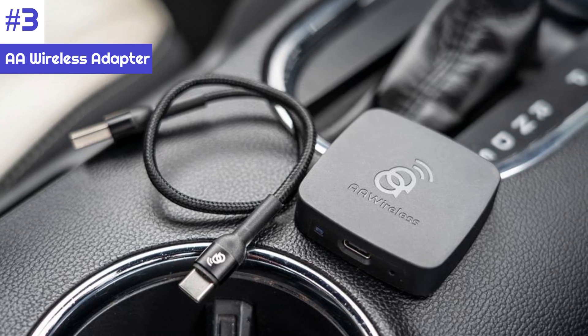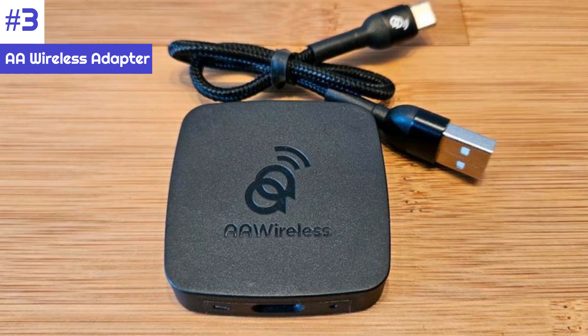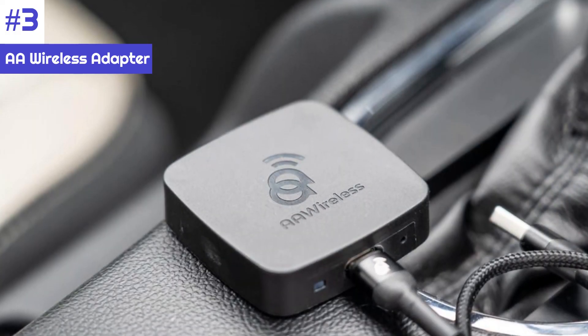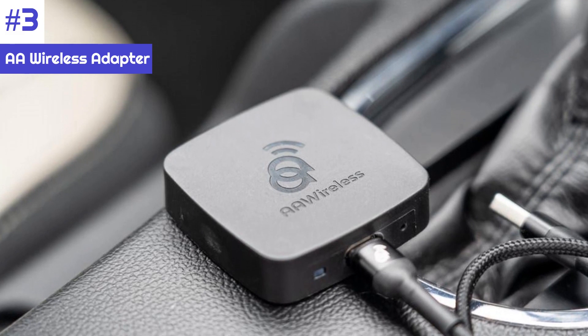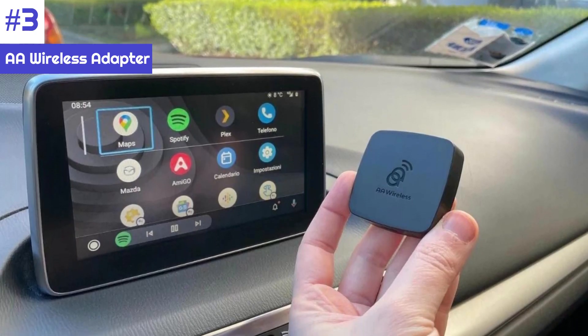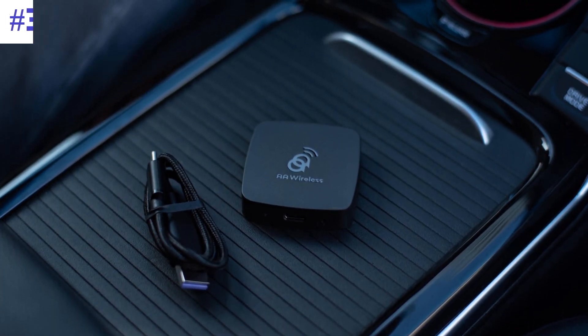Thankfully, unlike so many other devices of this ilk, the software for the AA Wireless is at least nice to look at, though the settings remain esoteric. After that, Android Auto popped right up on the screen and worked fine after a few car restarts and re-plugging of the device into the smart port — which is good, because there isn't any apparent tech support available from the company.